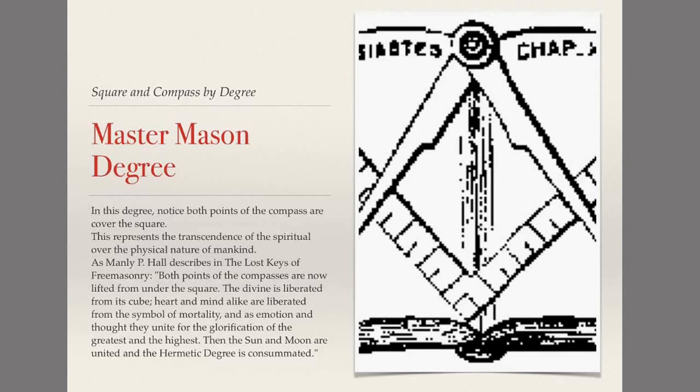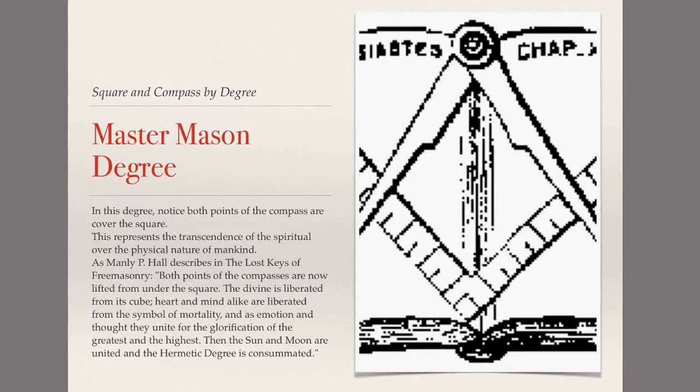Manly P. Hall is stating here about the transcendence of mind and heart over the earthly being — over our wants and needs, over our selfish nature, over the earthly attributes we have been given. Heart and mind now transcend in the Master Mason degree, and we should always be working towards selflessness, humility, and being willing to teach others everything we know to help bring them up. We never look down unless we're lifting someone else up.